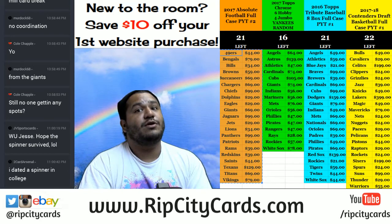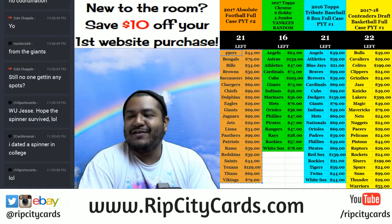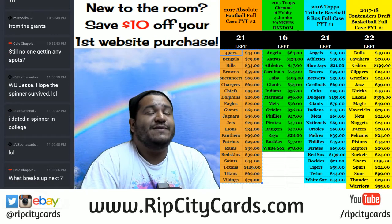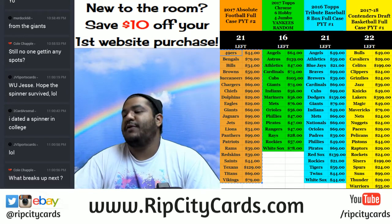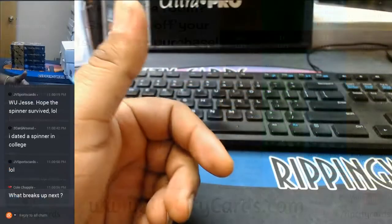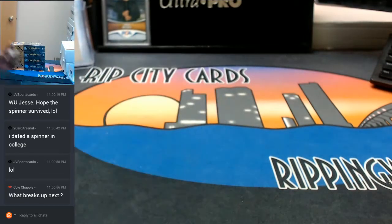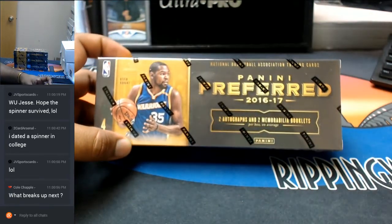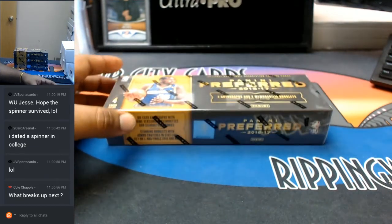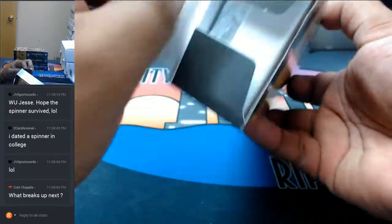Yo, what up everybody, it's that time again with your uncle Jesse, aka Cardboard Moses, here to bring you yet another break. It is time for 2016-17 Panini Preferred Basketball. We're gonna do four boxes — it is half a case break number two, eBay style. This is my first look at it, so let's see what this is about.